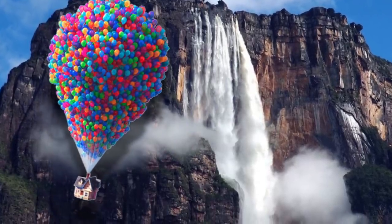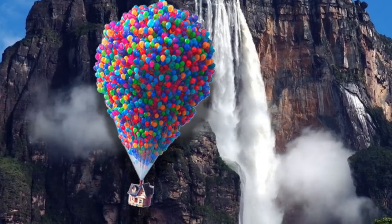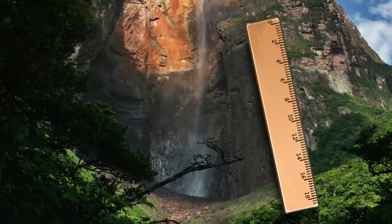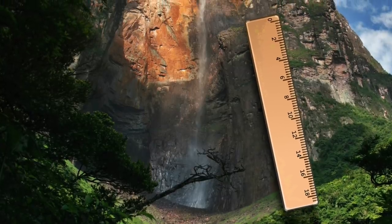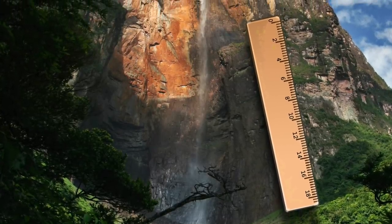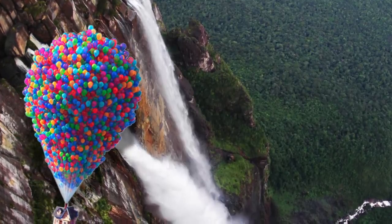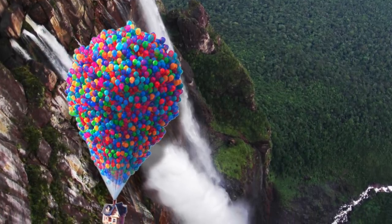The locals there call it Carapacupi Vena — that's the translation of Angel Falls in the Piman indigenous language. The movie wasn't making it up either; that fall is colossal. It's actually the world's highest waterfall, coming in at 979 meters — that's over 3,200 feet. The mountain the waterfall is located on is called Auyán-tepui, one of the largest and most beautiful mountains in Venezuela.